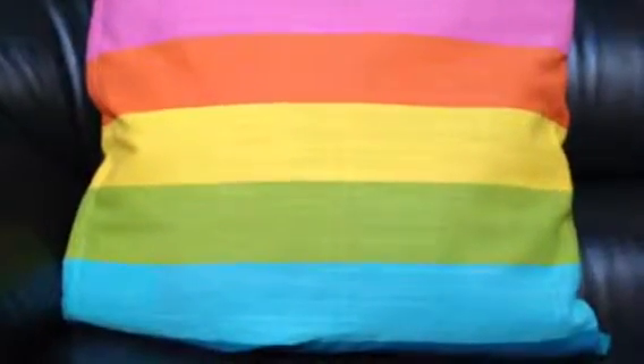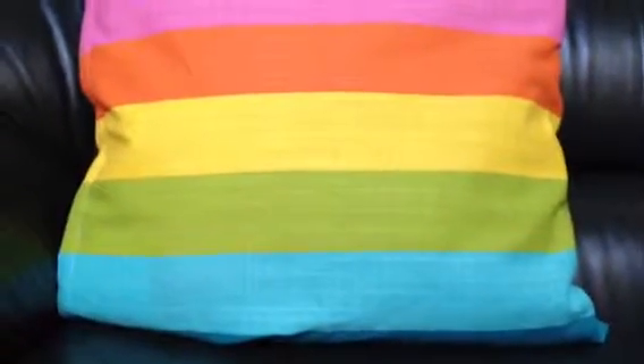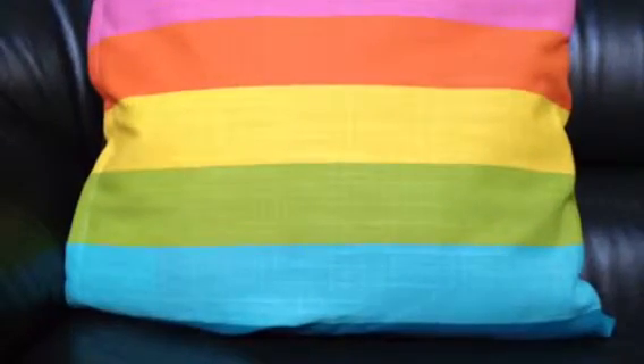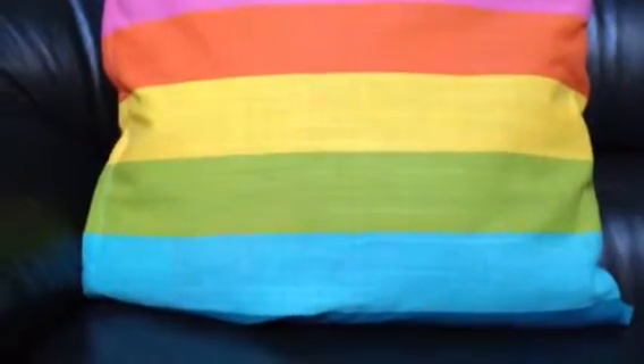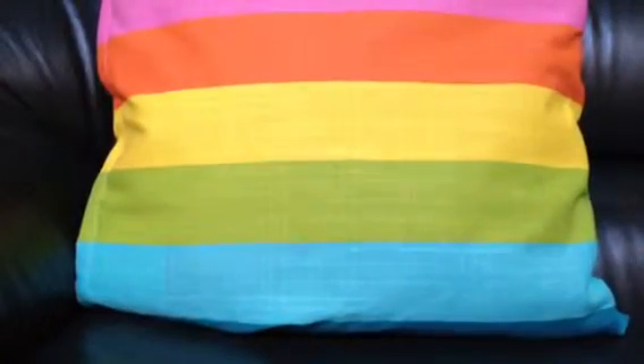Hi everyone, back again with another haul that I purchased today from someone. It is a South Park haul and I love South Park. I'm going to show you everything I got — let me know how much you think I paid and what you think of the items. At the end I'll tell you how much I paid, but please guess first and put your guess in the comments so I can know what everybody was thinking. Okay, here we go.